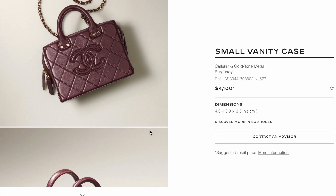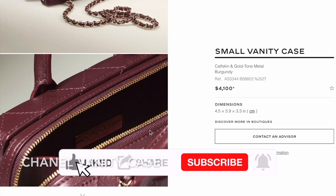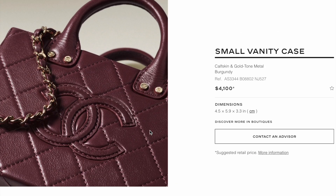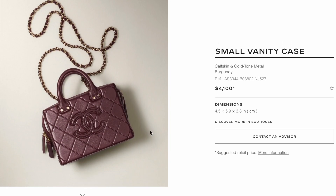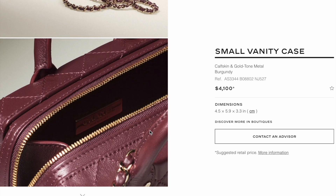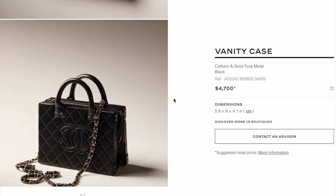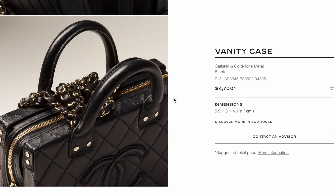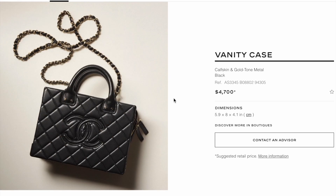There's a super cute vanity case available this season — I find the boxy shape really cute. The small size in calfskin burgundy is $4,100, though from the dimensions it seems like a really small bag. The regular size vanity case seems like a better option and is $600 more expensive than the small version. I'd love to check these two bags in person if I get a chance.